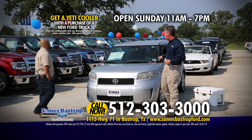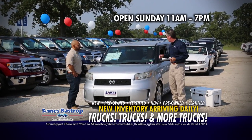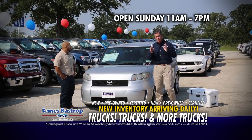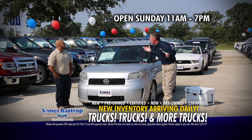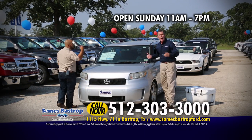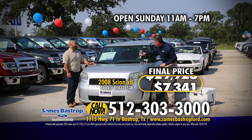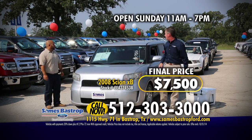Here's a prime example — an '08 Scion. You want good gas mileage? This has it. You want comfort? This has it. Cold-blown AC? This has it. In '08, it's going to retail for about $15,000 or $16,000. We're going to go lower than $13,000, lower than $12,000 — we'll cut it in half. We're going to sell this 2008 Scion XB for $7,500. Take this one out and bring me another one.